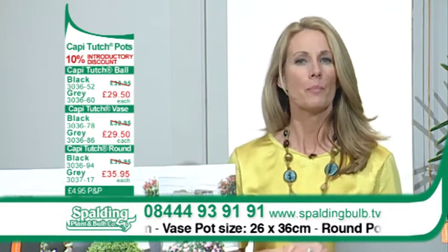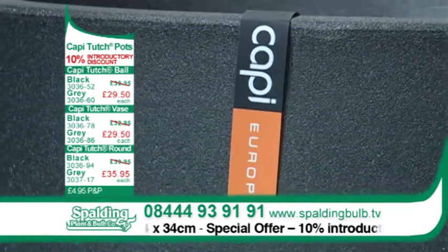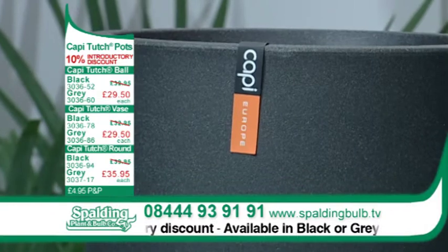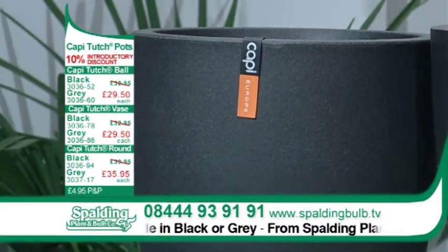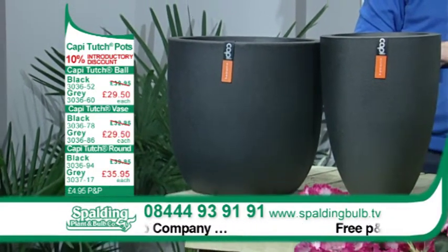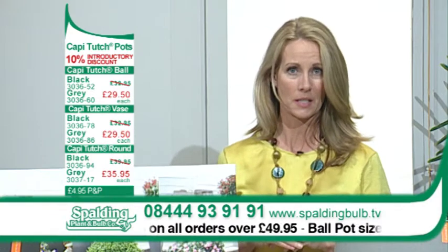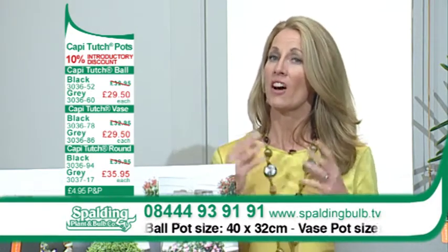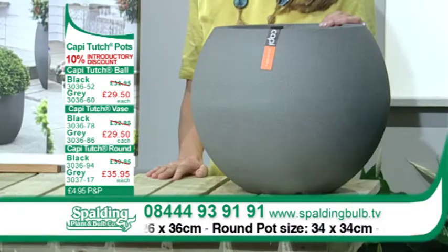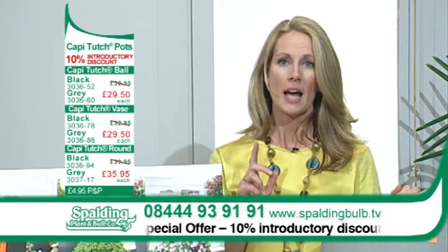If you're in need of great-looking yet practical plant pots for your home or garden, call now on 08444 93 91 91 for the Cappy Touch pots. Just $29.50 for the Cappy Touch ball pot, the Cappy Touch vase at $29.50, and the round pot for just $35.95. The ball-shaped pot has a diameter of 40cm and a height of 32cm. The vase has a diameter of 26cm and a height of 36cm. The round pot has a diameter of 34cm and a height of 34cm. All Cappy pots are available in sleek black and striking grey, with a special introductory offer of 10% off all Cappy Touch pots in the range.